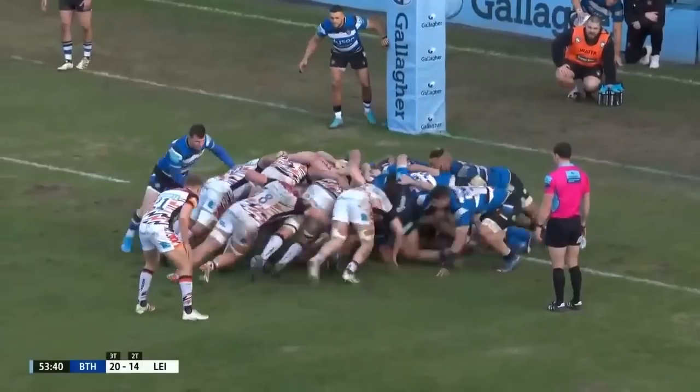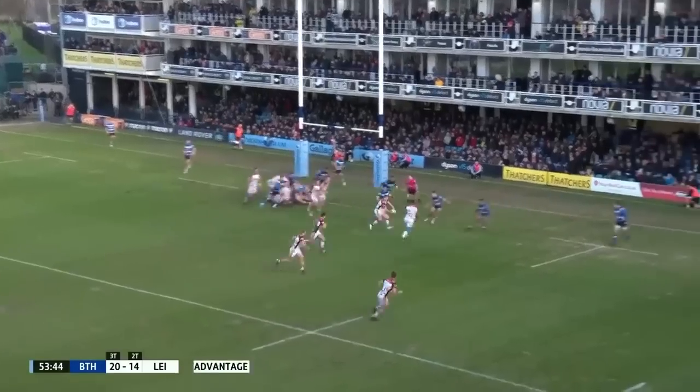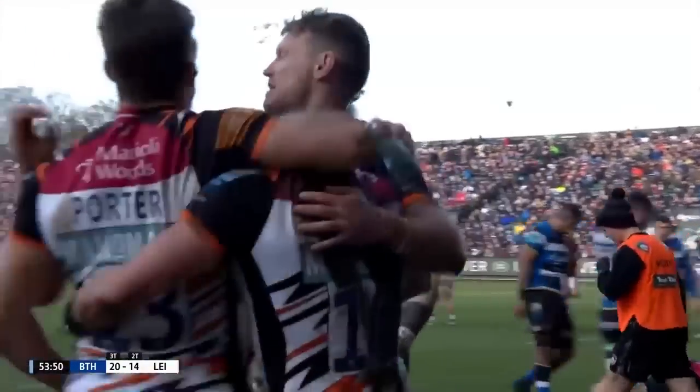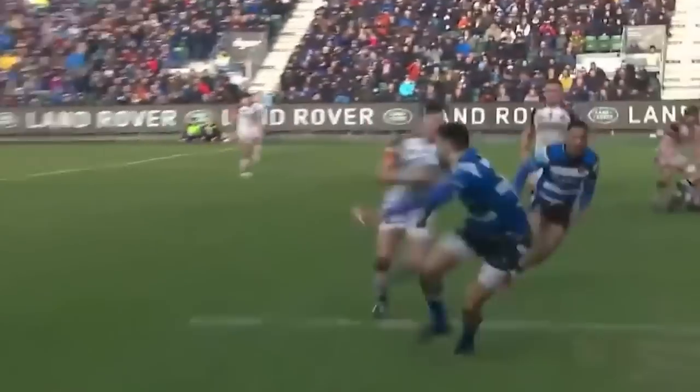53 points. And the scrum goes down. Leicester with another penalty and they run it this time. Van Portfleet to Burns in the corner where he used to leap over the fence to get in for free. Three on one on the outside in the end, because two players stayed for Nandolo five metres out.